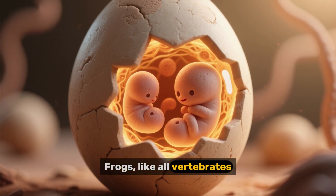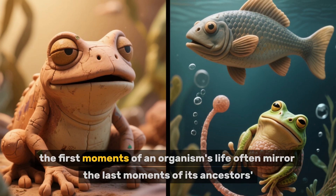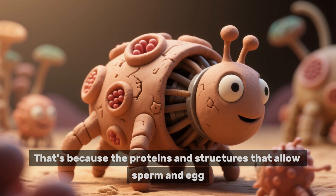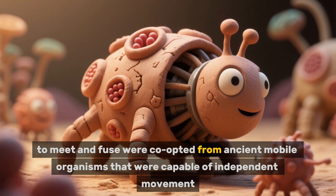Frogs, like all vertebrates, develop from a fertilized egg. In fact, the first moments of an organism's life often mirror the last moments of its ancestors' lives.